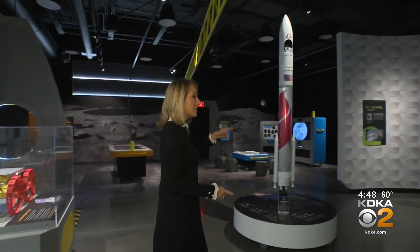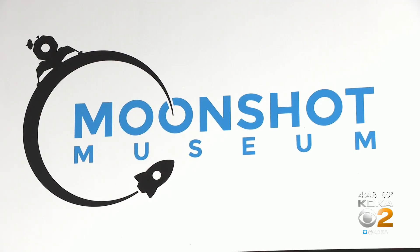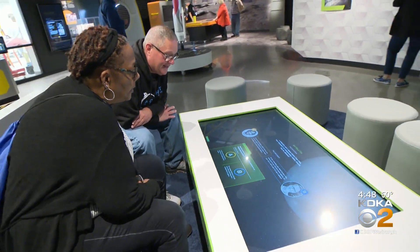This lunar lander is actually going to the moon at the beginning of 2023, heading up on a rocket much like this one from Cape Canaveral in Florida. We'll all be able to watch it from mission control right here at Astrobotic and the Moonshot Museum. This is the first museum in the world focused on career readiness for space.